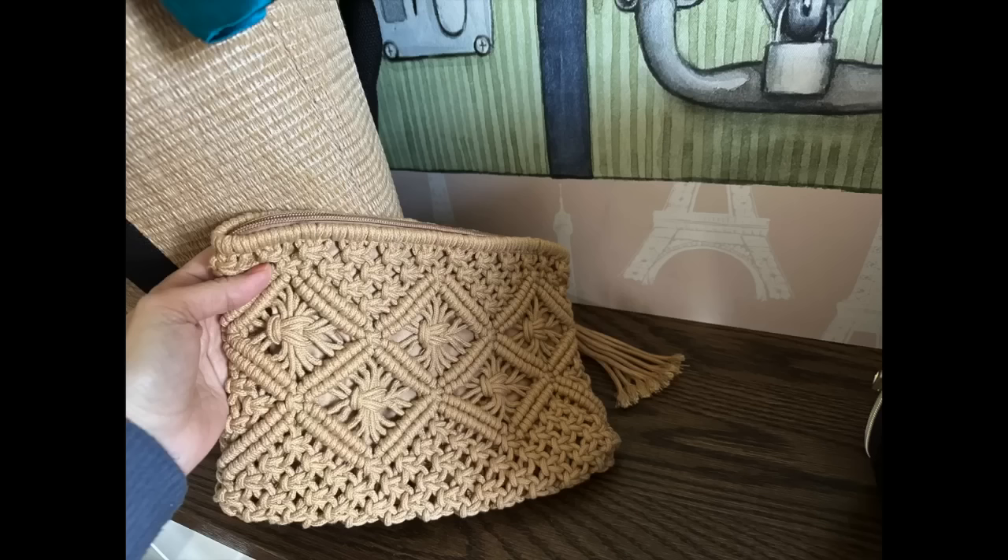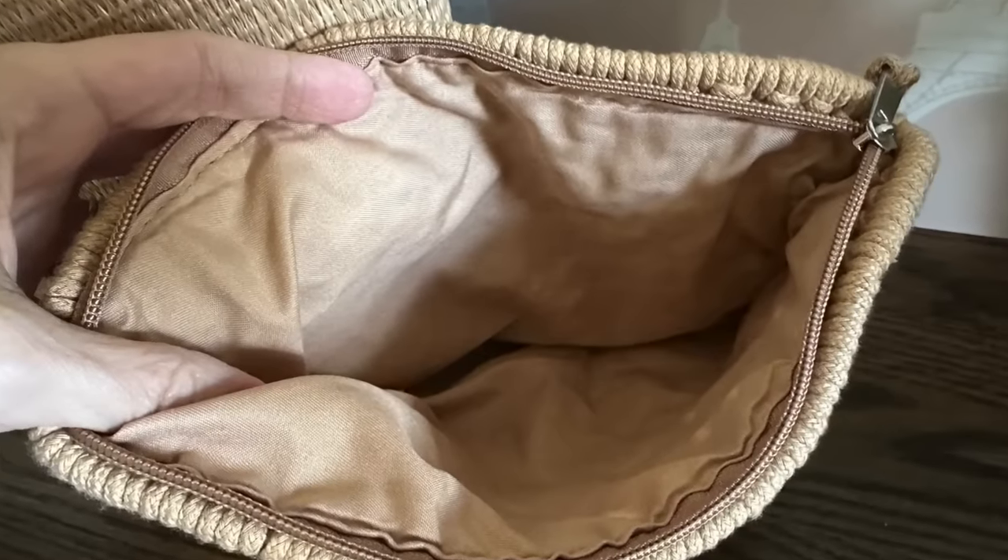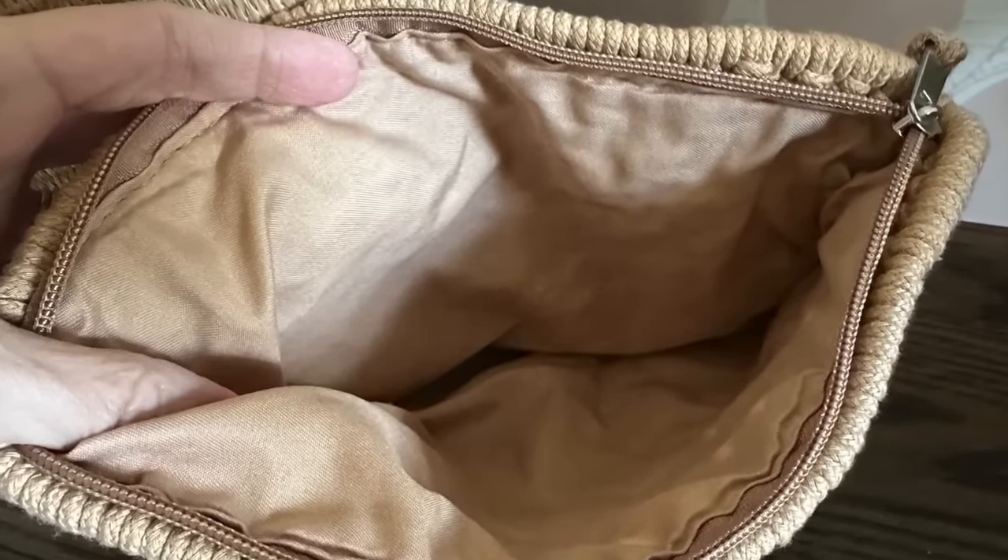This is one of my favorite clutches to take to the beach. There's no strap — it's just enough for your phone and your little travel wallet, which is also RFID. This is the updated one that I love traveling with; it's so pretty and would go with every type of dress for the beach.